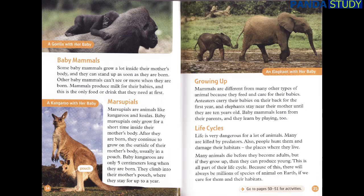Life Cycles. Life is very dangerous for a lot of animals. Many are killed by predators. Also, people hunt them and damage their habitats — the places where they live. Many animals die before they become adults. But if they grow up, then they can produce young. This is all part of their life cycle. Because of this, there will always be millions of species of animal on Earth, if we care for them and their habitats.